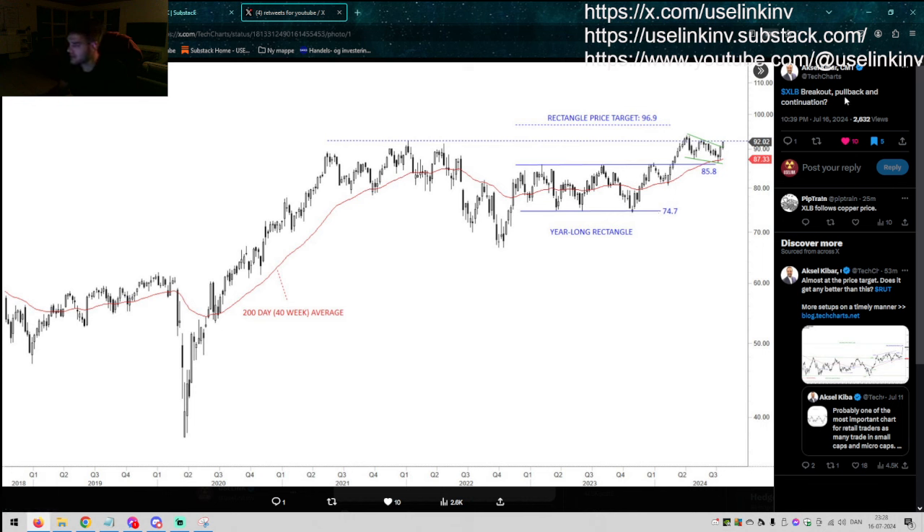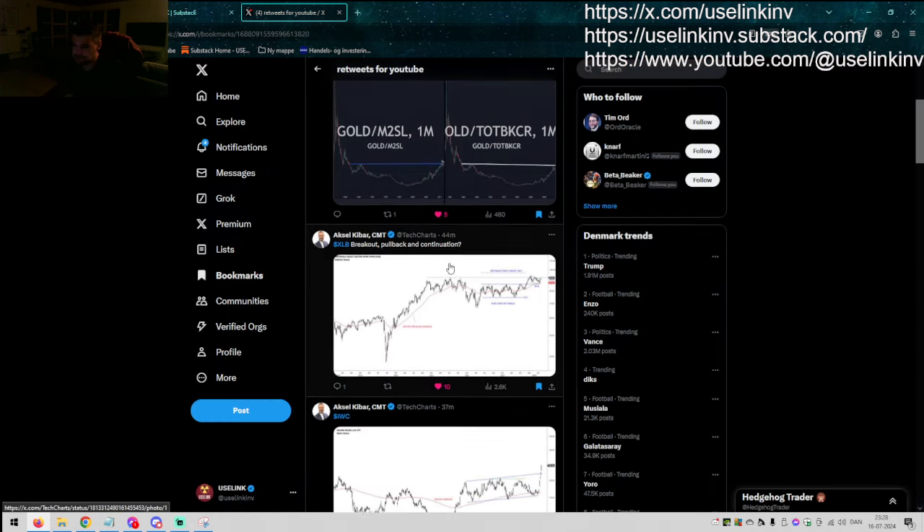Axel again — XLB breakout, pullback, and continuation. This is the Materials Select Sector ETF, XLB. A huge basing pattern for about two years, breaking out, bull flagging into a retest, and now breaking out again. Really good for the overall metals sector. We have the all-time high — or at least the all-time high for the past six years — at roughly $92. Incredible.